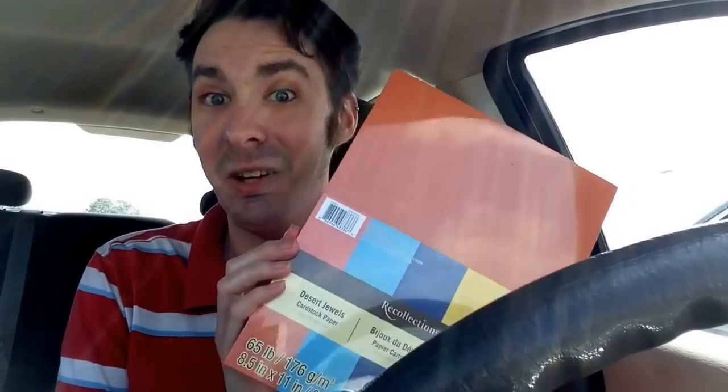Hey everybody, Off Kilter Crafter here. I just got done at Michael's — they're having a big paper sale on Recollections paper. If it's 8x8 or 8.5x11 paper, it's on sale right now.